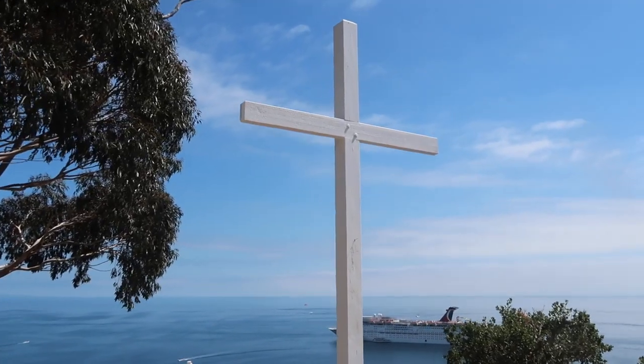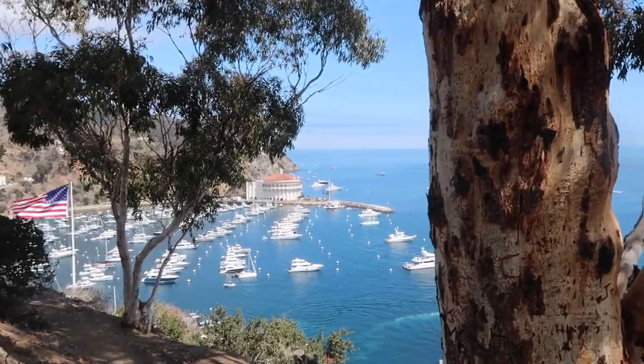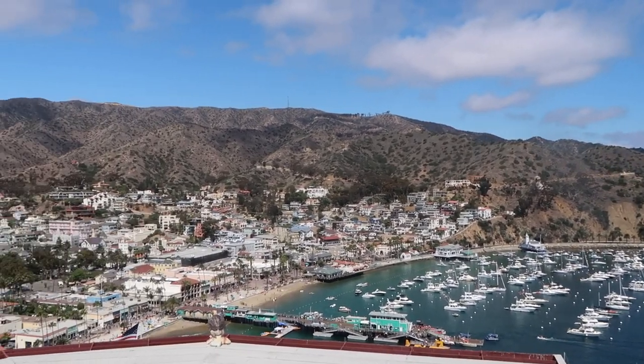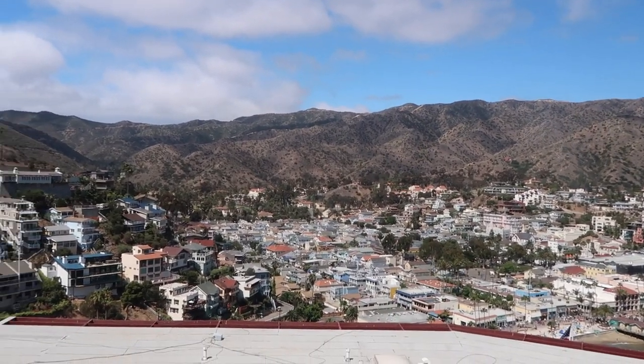There's a huge cross here, which is awesome. Also, there's a cruise ship — look! And here it is, the best view of Catalina. You can see the entire town, all the houses. I grew up somewhere around there. Isn't it beautiful? I can't get enough. It's my favorite place. I'm so happy to be here.